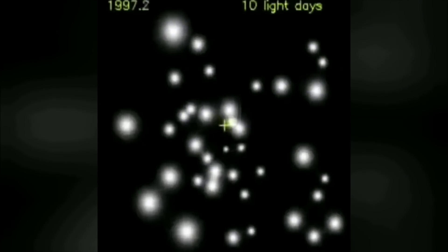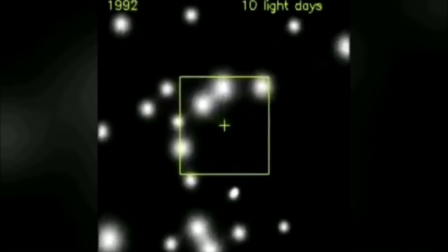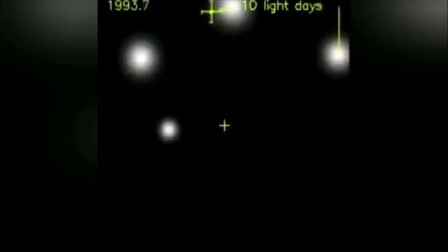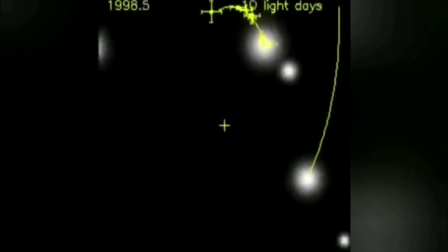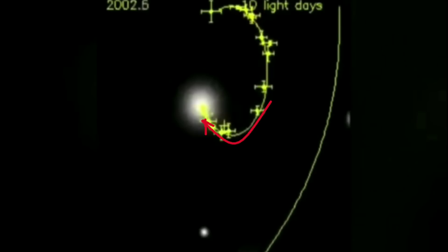A 10-year time lapse of stars orbiting the supermassive black hole at the center of the Milky Way galaxy. From the direction of orbiting and the speed of the stars, you can estimate the black hole location, which would be generally here.